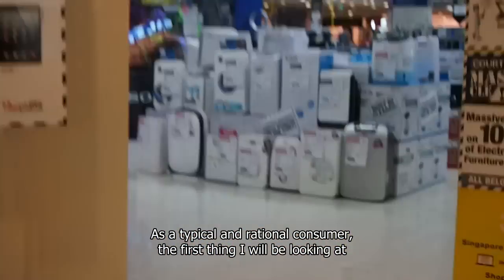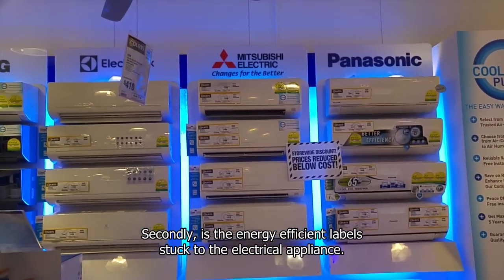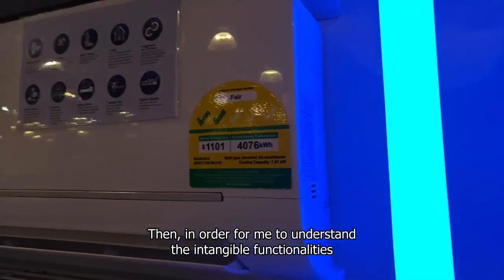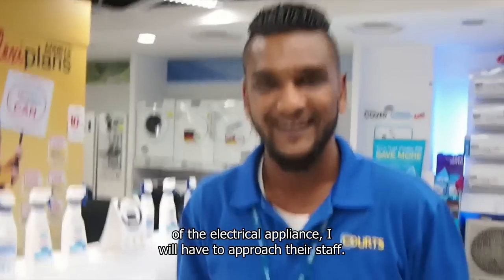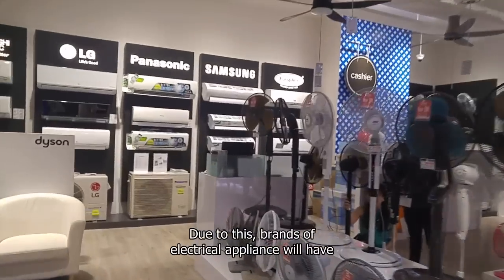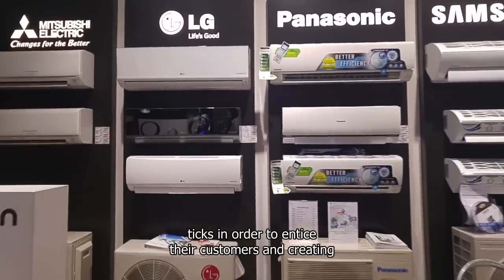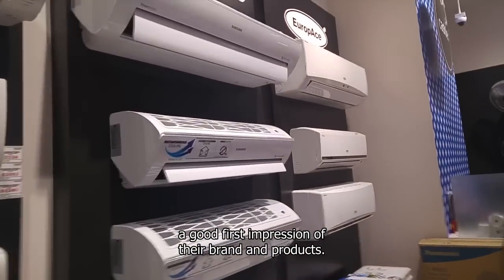As a typical and rational consumer, the first thing I will look at when entering the store is the aesthetics of the electrical appliance. Secondly, the energy-efficient label stuck to the appliance. Then, in order to understand the intangible functionalities, I will approach the staff. Due to this, brands will have to calibrate their product strategy by increasing the ticks in order to entice customers and create a good first impression.